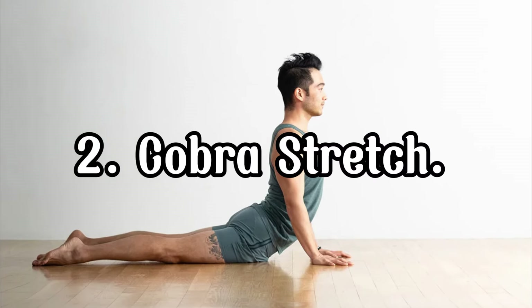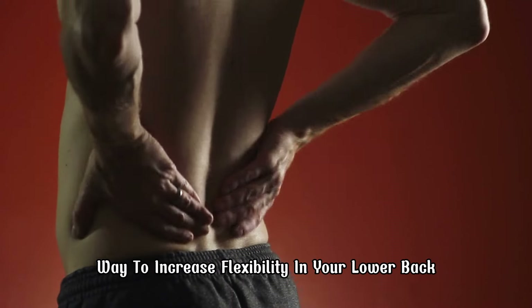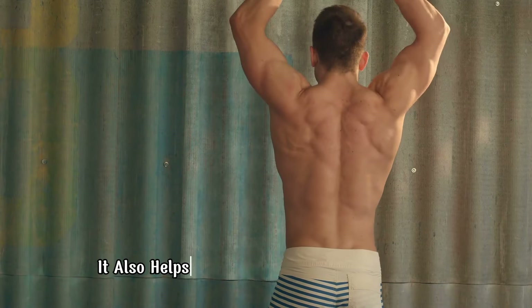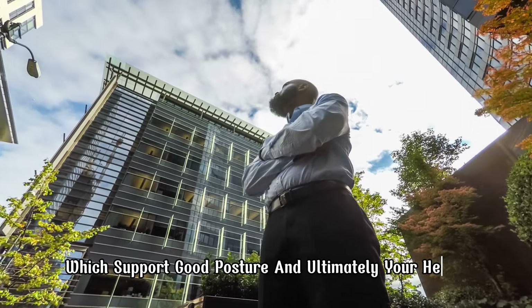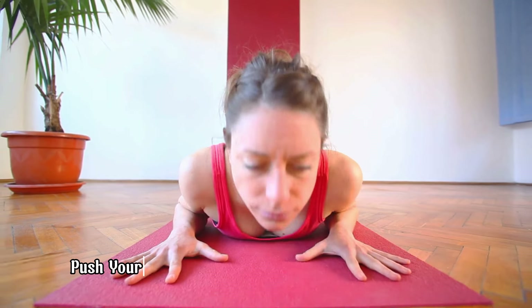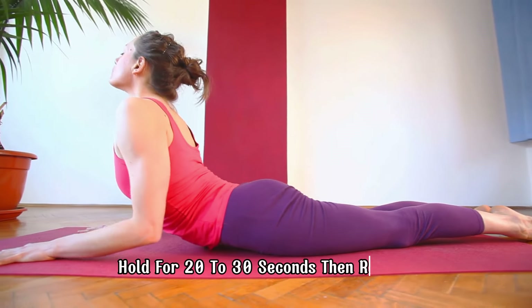The cobra stretch is an excellent way to increase flexibility in your lower back and to stretch the vertebrae, allowing for a lengthened spine. It also helps to strengthen your back muscles, which support good posture and ultimately your height. To do it, lie on your stomach with your palms on the ground under your shoulders. Push your chest up while keeping your hips grounded. Hold for 20-30 seconds, then release.